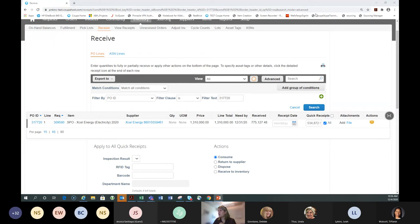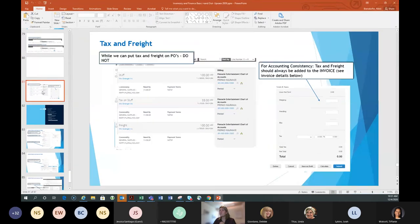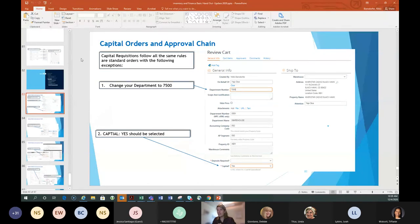A couple more things from the handout material: tax and freight. In Coupa, tax and freight do not go on requisitions and do not go on POs — we do not create lines for them. Tax and freight is handled at the invoice level. When an AP clerk or vendor enters the invoice, there's a section at the bottom of the invoice specifically for tax and freight. If your buyers get a request that includes tax and freight lines, they'll actually remove those and only include the actual items on the requisition.